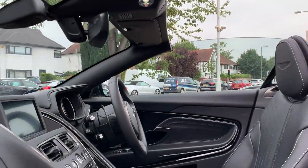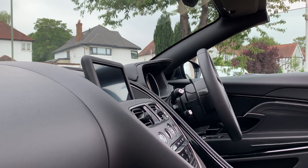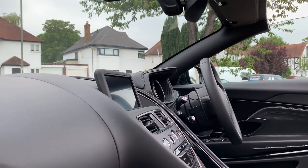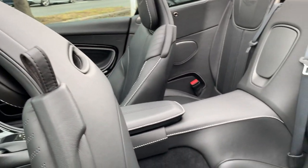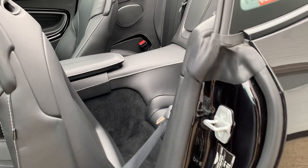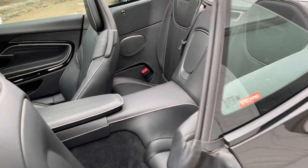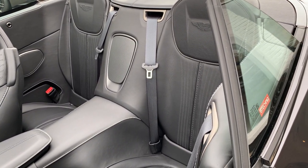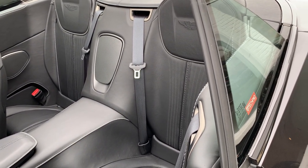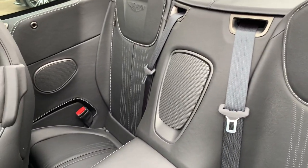If I move the front passenger seat forward, I can give you an idea of the additional space you can free up in the rear of the car. You could get somebody behind the front passenger side, so this rear seat is usable from the driver's side — although it's a little tighter.